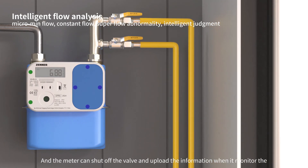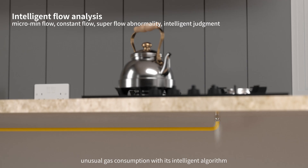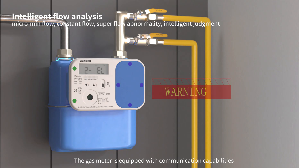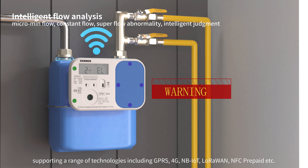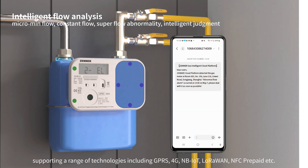The meter can shut off the valve and upload information when it monitors unusual gas consumption with its intelligent algorithm. The gas meter is equipped with communication capabilities, supporting a range of technologies including GPRS, 4G, NBIOT, LoRaWAN, NFC prepaid, and so on.